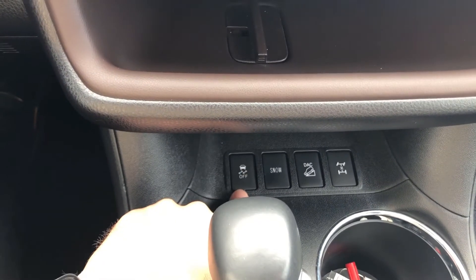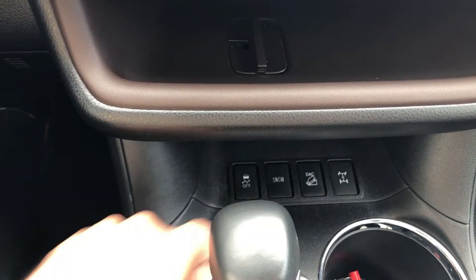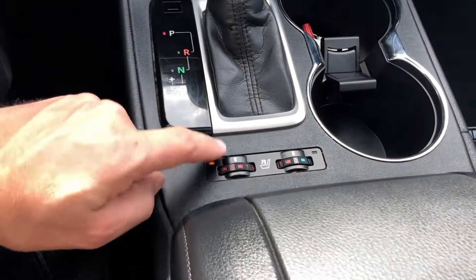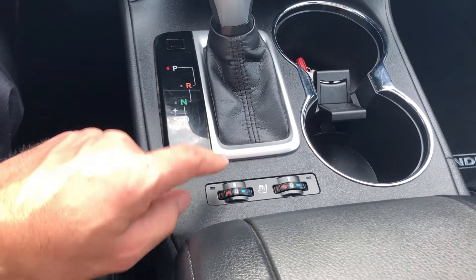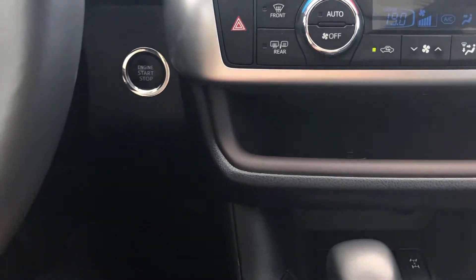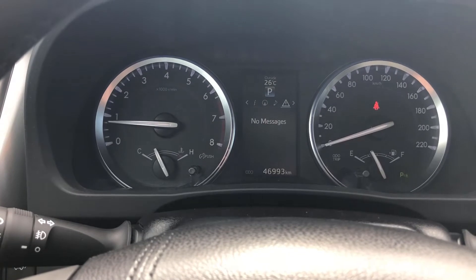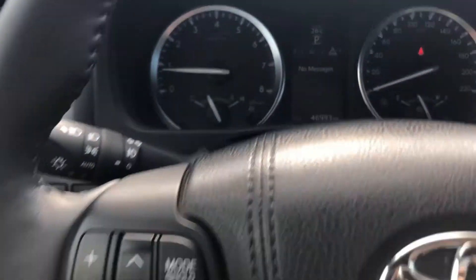We have traction control off, a snow mode, downhill assist control, and center diff lock. There's also a six-speed automatic transmission and heating and cooling seats — we can blow cool air through the perforated leather on the front driver and passenger seats. We also have push button start, cruise control, controls for the center display, steering wheel audio controls, and Bluetooth control.